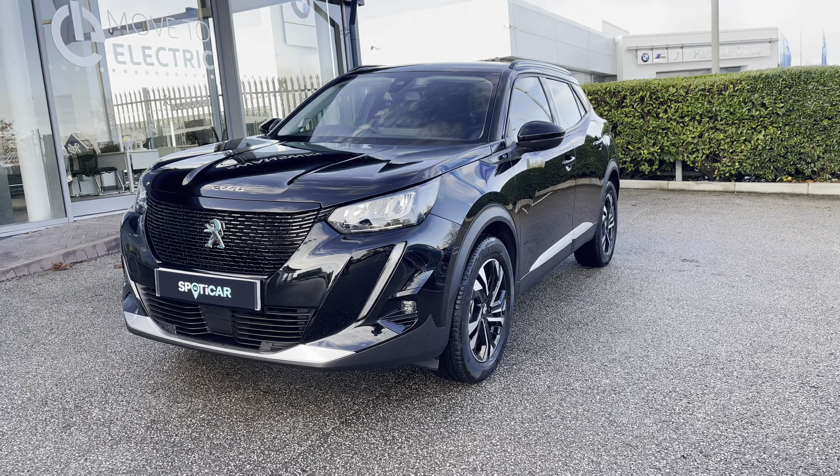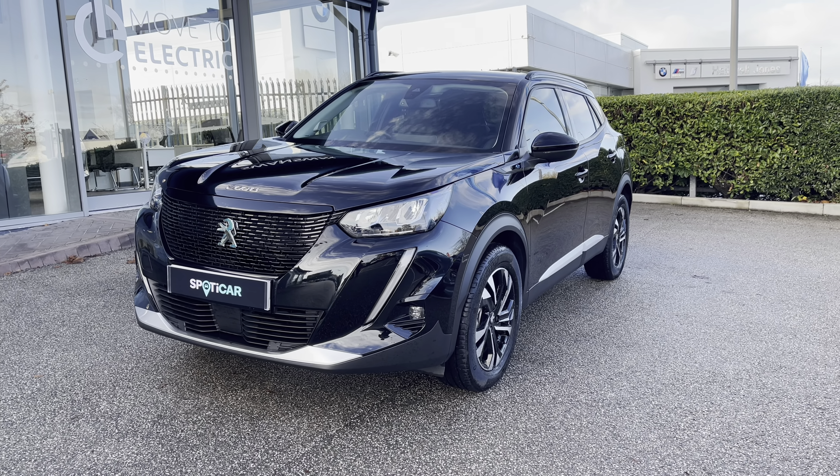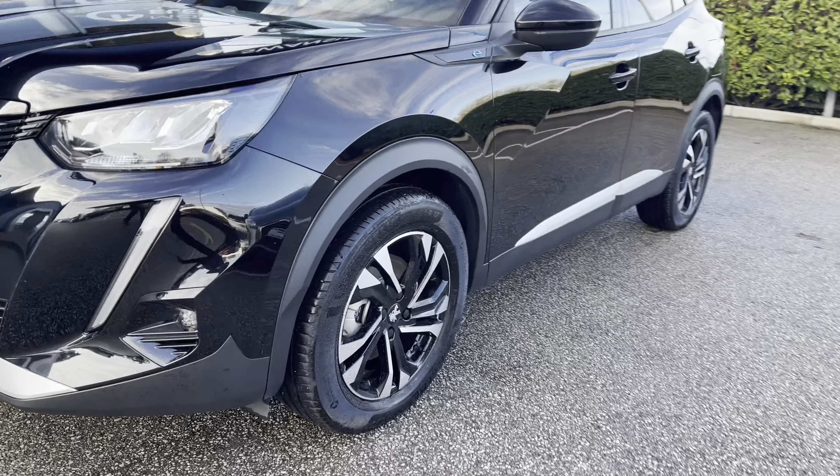As this is an electric vehicle, it is powered by a very efficient 50kW battery and has a very nice automatic transmission.